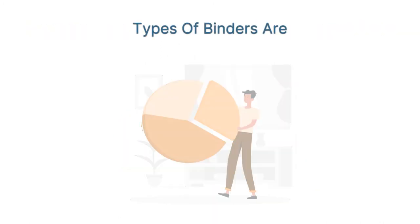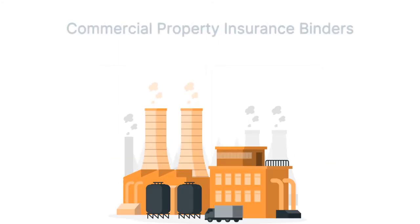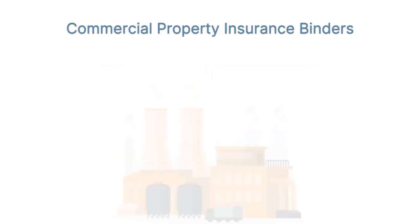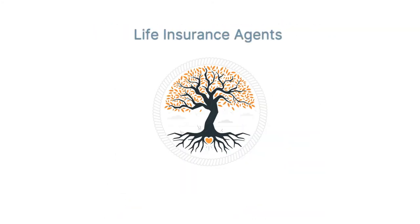Types of binders include auto or car insurance binders, commercial property insurance binders, and homeowners insurance binders. However, life insurance agents can only give conditional receipts rather than an insurance binder.